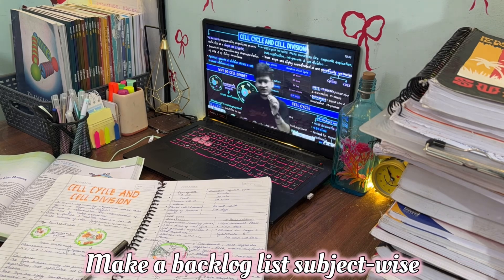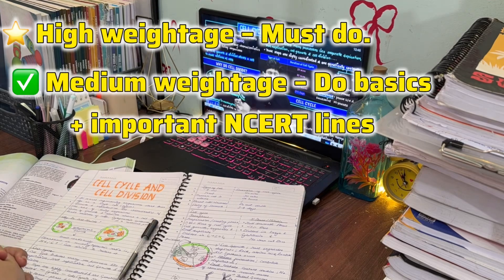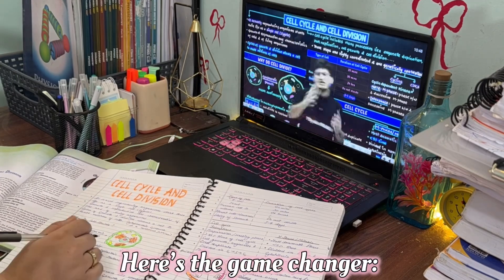Make a subject-wise backlog list and mark chapters as: high weightage — must do; medium weightage — cover basics plus important NCERT lines; and low weightage — touch only if time allows.